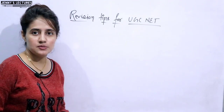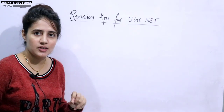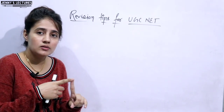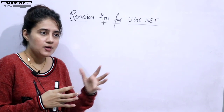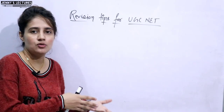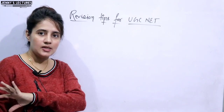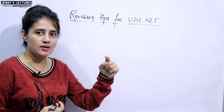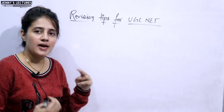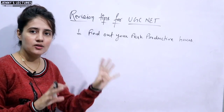Now let's discuss the revision tips. The very first step, before revising or even studying anything for the first time, is to decide your peak hours — your peak productive hours when you are most productive. Maybe during the day, maybe at night from 11 PM to 3 AM, or in the morning from 4 to 8. It's up to you. Every person is different, so decide the time according to yourself and your situation, and try to revise during those hours only.